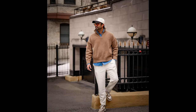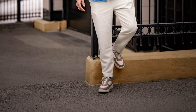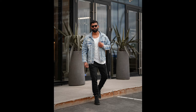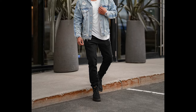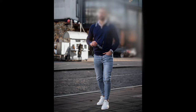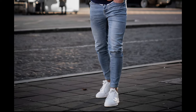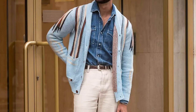Next you can try a blue shirt layered with a brown zipper polo sweatshirt with white pants and brown and white sneakers. Next you can try a white t-shirt layered with a blue shirt with blue jeans and white sneakers. Next you can try a white shirt layered with a navy blue zipper polo sweatshirt with blue jeans and white sneakers. Next you can try a blue denim shirt layered with a sky blue cardigan with cream pants and brown loafers.